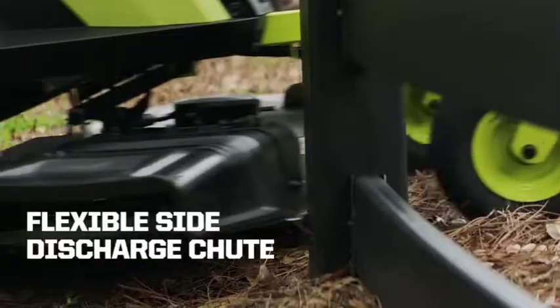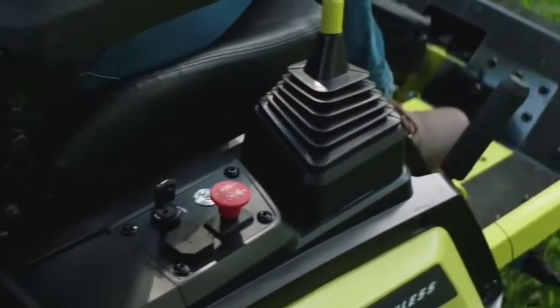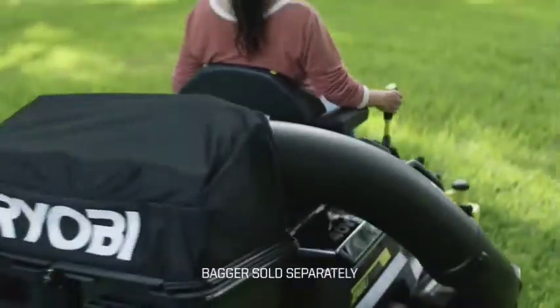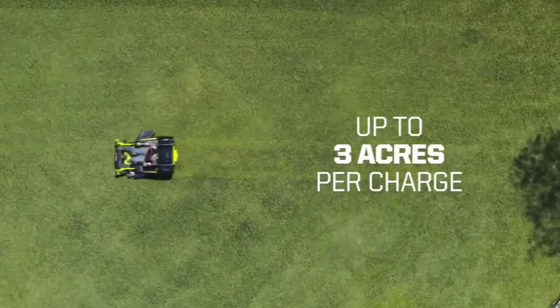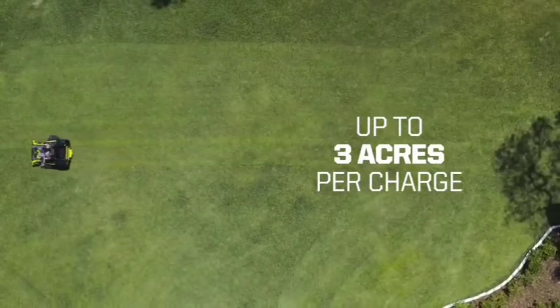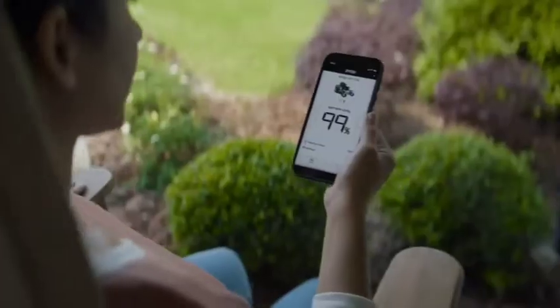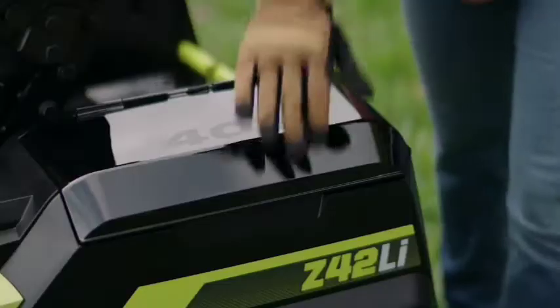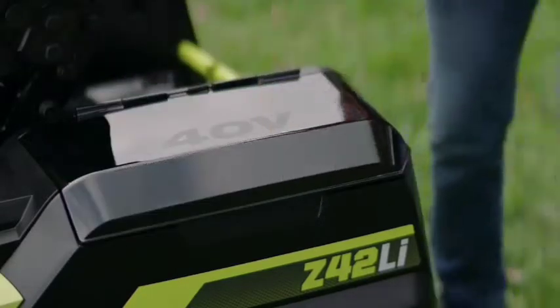The battery charges overnight from a standard 120-volt outlet. A digital meter keeps track of the battery level and hours of use. This zero-turn mower has powerful LED headlights, two cup holders, and a USB charging port. This Ryobi mower doesn't quite produce enough power to tackle thick brush or wild growth, but it is perfectly capable of handling standard grasses. This mower comes with mulching capability, and a bagging system is sold separately.